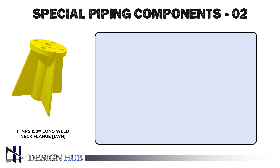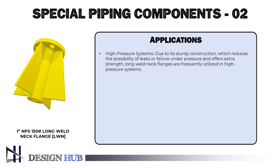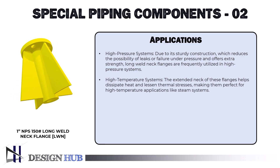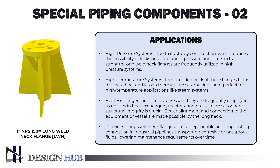Now let's see the applications. First, high-pressure systems: due to their sturdy construction, long weld neck flanges are frequently utilized in high-pressure systems, offering extra strength and reducing the possibility of leaks or failure under pressure. Second, high-temperature systems: the extended neck helps dissipate heat and lessen thermal stresses, making them perfect for high-temperature applications like steam systems. Third, heat exchangers and pressure vessels: they are frequently employed as nozzles in heat exchangers, reactors, and pressure vessels where structural integrity is crucial, with the long neck enabling better alignment and connection. Fourth, pipelines: long weld neck flanges offer a dependable and long-lasting connection in industrial pipelines transporting corrosive or hazardous fluids, lowering maintenance requirements over time.